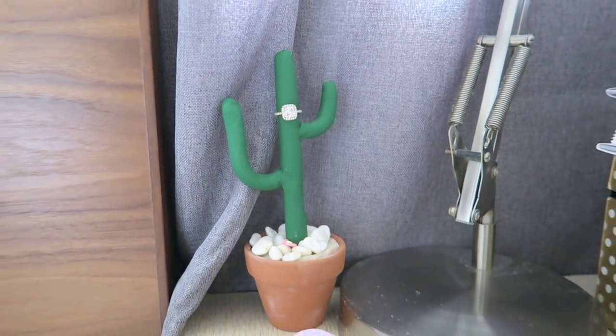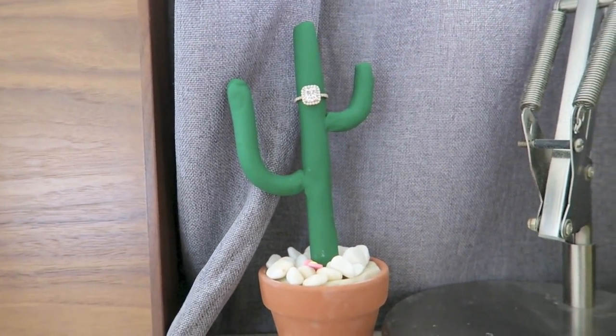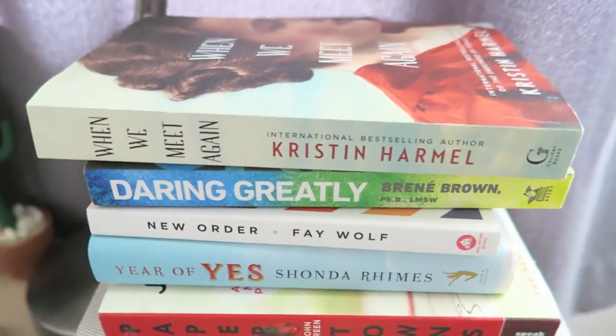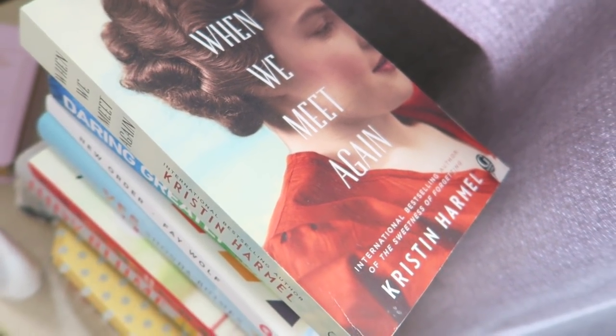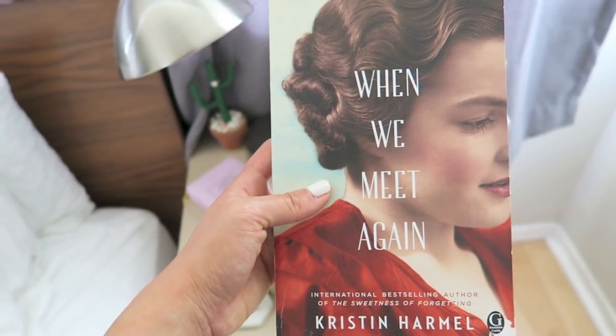This is the cactus ring holder that I made for Kin Community's Facebook page — I'll link that below too. I've just been loving it on my nightstand. I've got a ton of books here. I'm like the slowest reader, but this novel by my friend Kristen Hermel has me looking forward to going to bed and not looking at my phone before I do — it's called When We Meet Again.